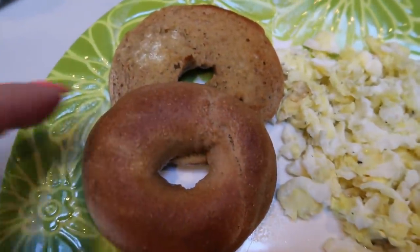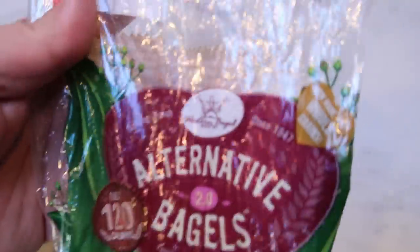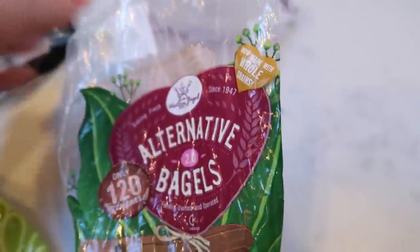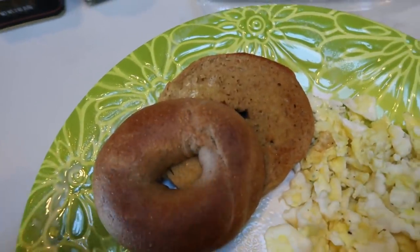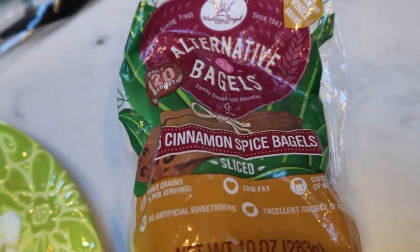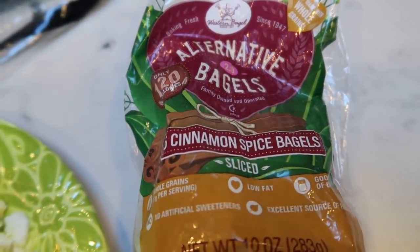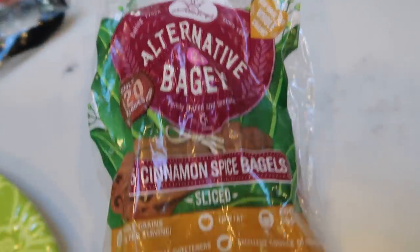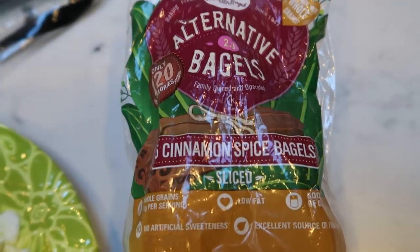I also have one of the cinnamon spice bagels from Western Bagel — toasted with a little spray butter. These bagels are 120 calories and only three smart points for a full-size bagel. Western Bagel has tons of flavors: cinnamon spice, blueberry, the Perfect 10 Plus multigrain for only two smart points, baglets for one point, and huge bagels for five. They're great for breakfast sandwiches or bagel sandwiches for lunch.